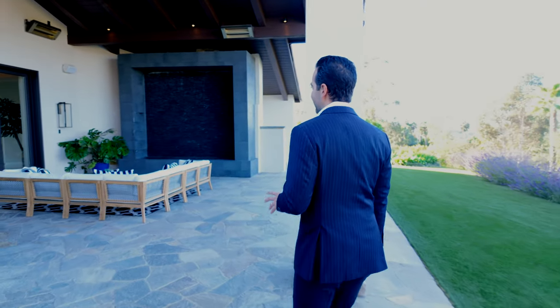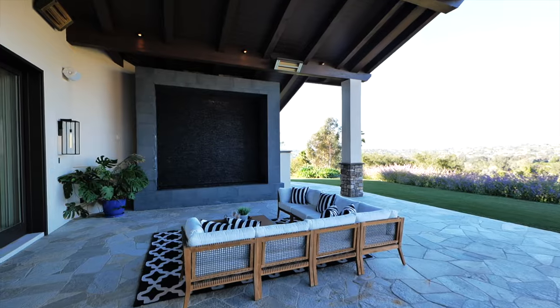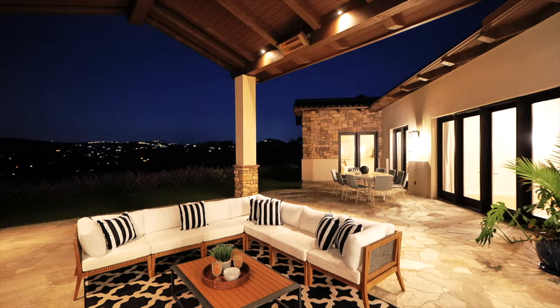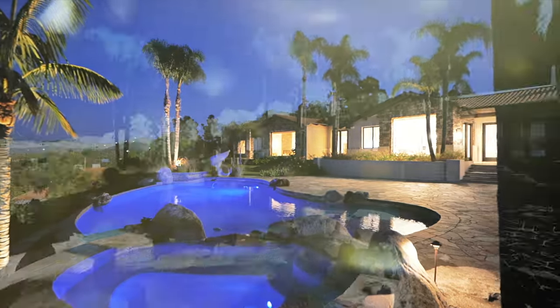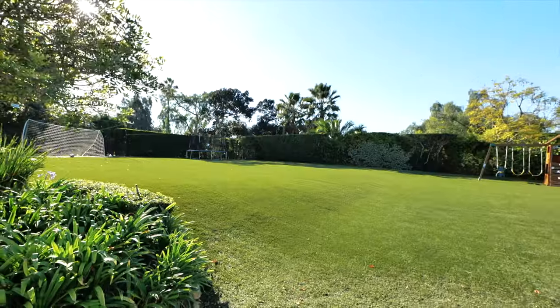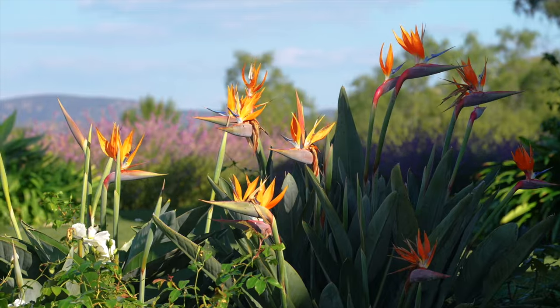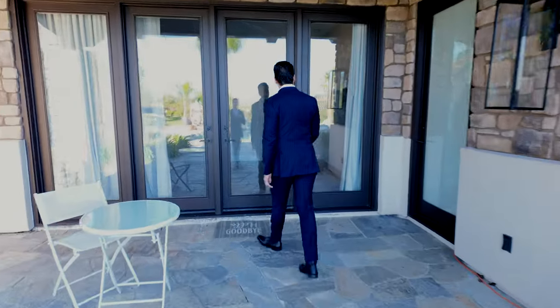Almost every bedroom has access to the backyard. Look at this waterfall right outside the bedroom. There are exterior heaters on the roof for those cold San Diego nights. The backyard has turf instead of real grass, which saves a lot on water. There's a beautiful, really deep pool overlooking Rancho Santa Fe with a lot of privacy. And there's a casita out here — an ADU, a granny flat — so you have that option as well.